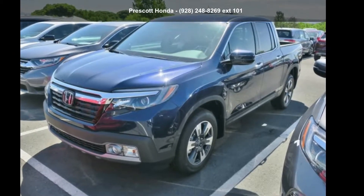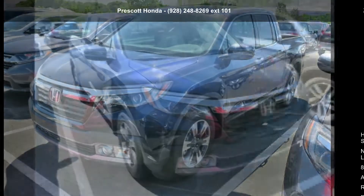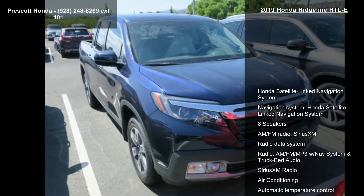Presenting the Honda 2019 Ridgeline RTL-E. If you are looking for a first-rate auto, this one could be yours today.